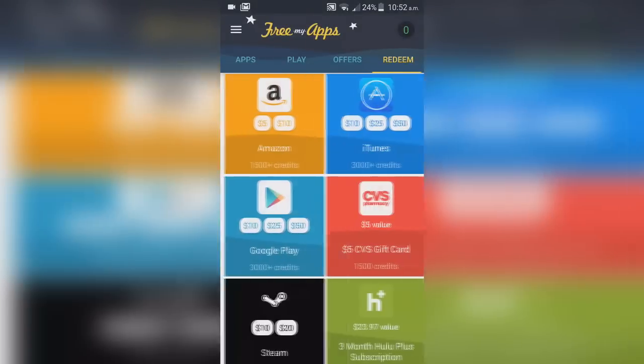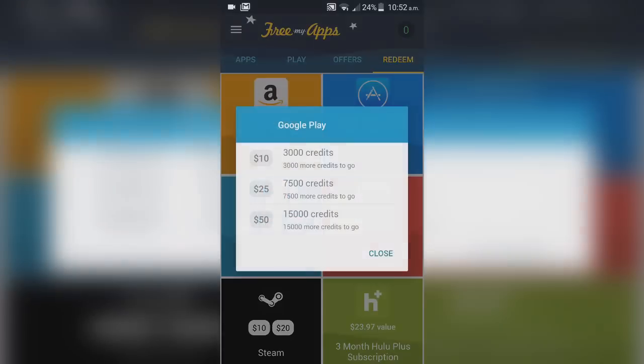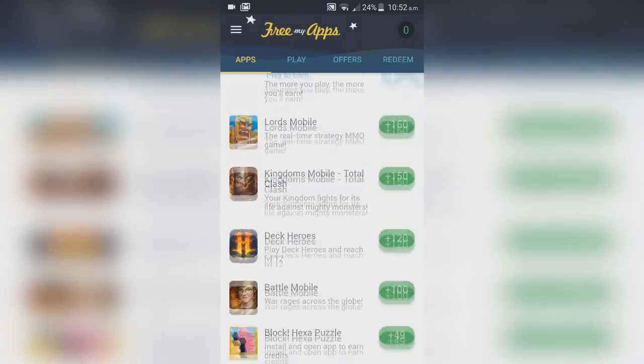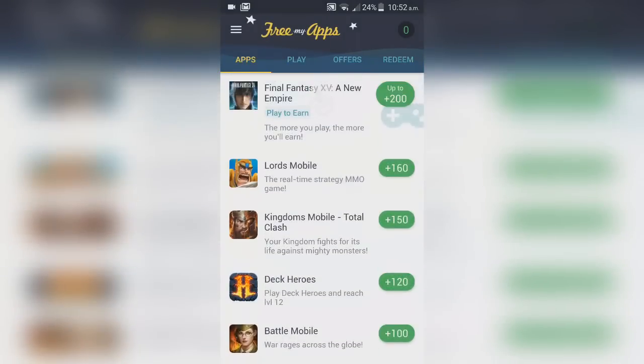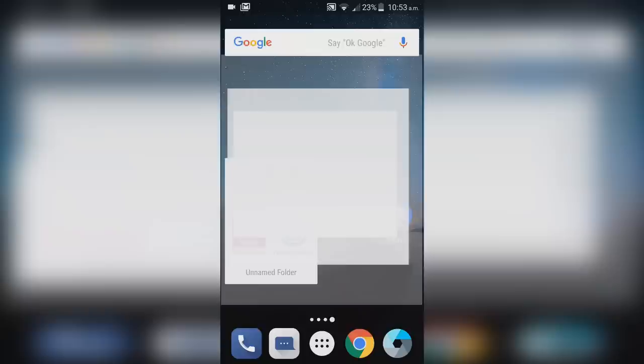You can see that for a $10 Play card you need at least 3,000 credits, so it's going to take some time — you won't get anything straight away. But if you want to try out new games and earn credits at the same time, it's totally free and I'd honestly really recommend it.